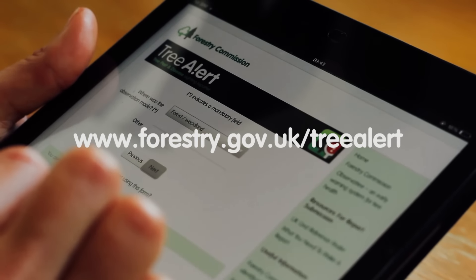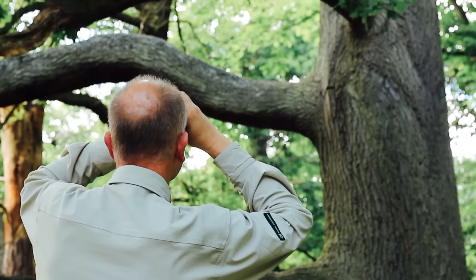These nests start out white but become discoloured and harder to see after a time.